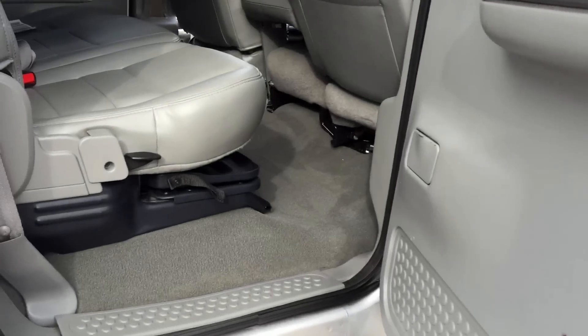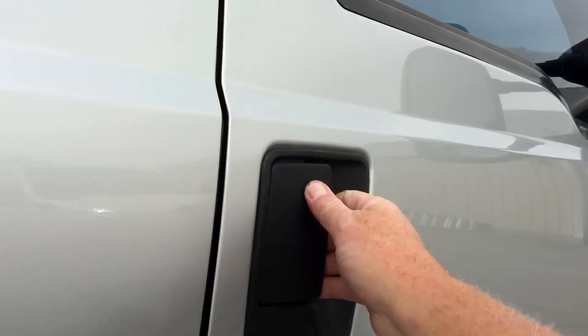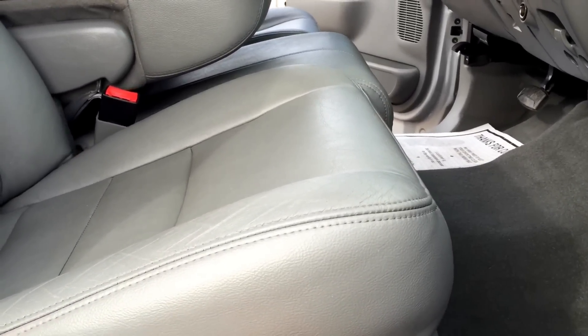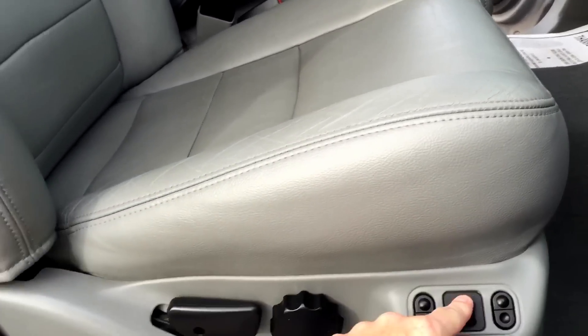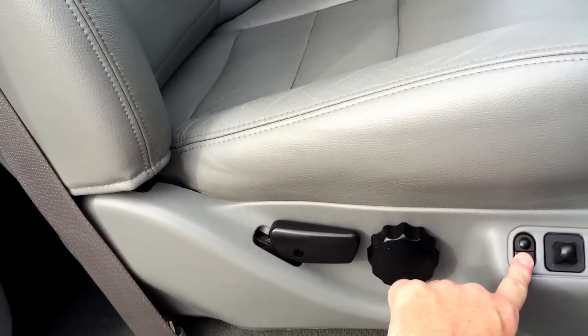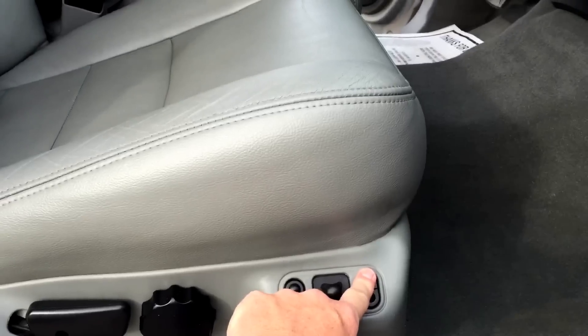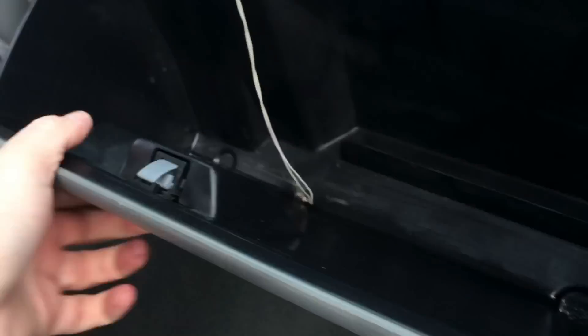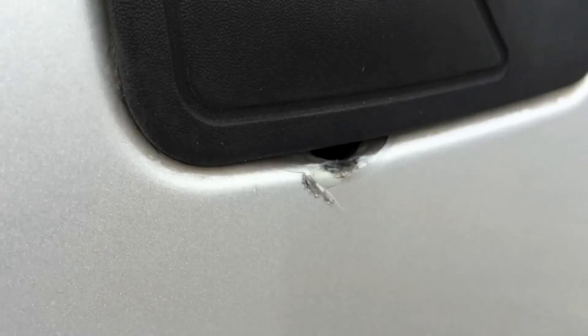This is a sweet seat. Passenger front. Forward, back, up, down. Tilt up, tilt down — seats work great, really good condition. I did see that they tried to break in on this side too — they tried to break into that door handle. Just noticed that.